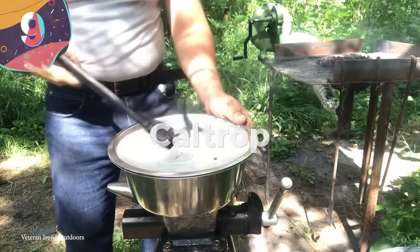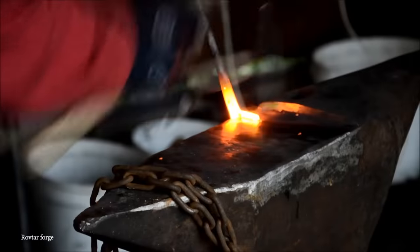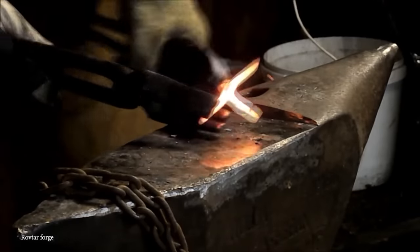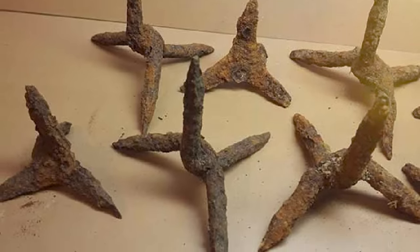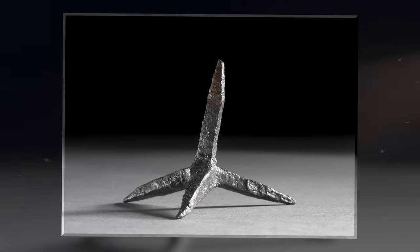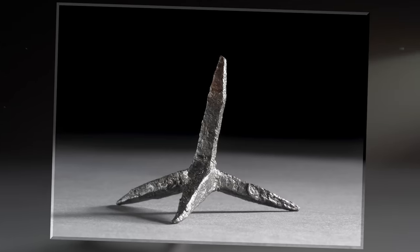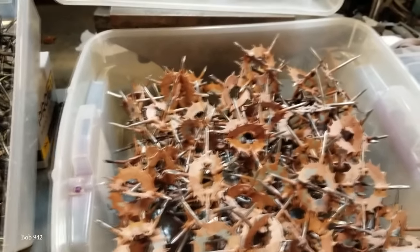Number 9: Caltrop. It's rare that a weapon design stands the test of time over many centuries, but caltrops can be traced back more than 2,000 years and are still sometimes used in conflicts today. These area-denial weapons are made up of sharp spines arranged so that no matter how they land, there is always one pointing up and at least two pointing towards the ground for grip. Originally used to prevent the advance of invading troops, particularly those traveling by horses, chariots, or elephants, the spike would injure the feet of animals or break the wheels of vehicles.